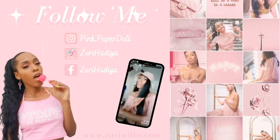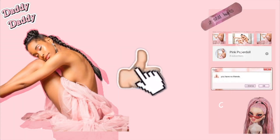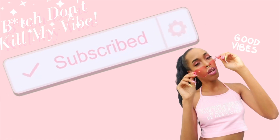All of my social media will be linked in the description. Don't forget to like, comment, and of course don't be shy — subscribe. Hit the bell to be notified every time I upload.